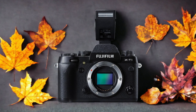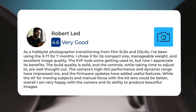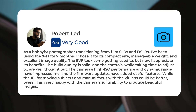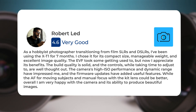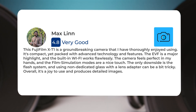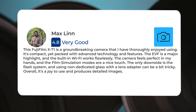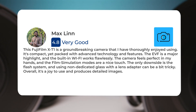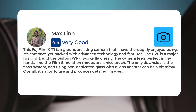Here's what people have to say about the Fujifilm X-T1. As a hobbyist photographer transitioning from film SLRs and DSLRs, I've been using the X-T1 for seven months. I chose it for its compact size, manageable weight, and excellent image quality. The EVF took some getting used to, but now I appreciate its benefits. The build quality is solid, and the controls, while taking time to adjust to, are well thought out. This Fujifilm X-T1 is a groundbreaking camera that I have thoroughly enjoyed using. It's compact yet packed with advanced technology and features. The EVF is a major highlight, and the built-in Wi-Fi works flawlessly. The camera feels perfect in my hands, and the film simulation modes are a nice touch. The only downside is the flash system, and using non-dedicated glass with a lens adapter can be a bit tricky. Overall, it's a joy to use and produces detailed images.